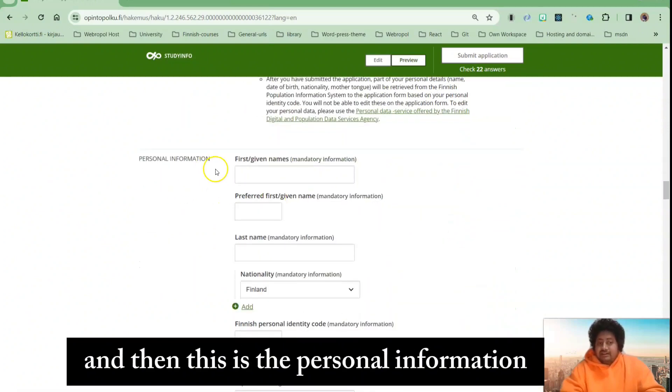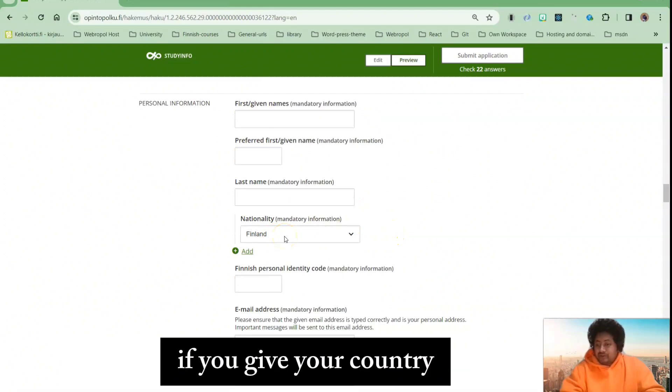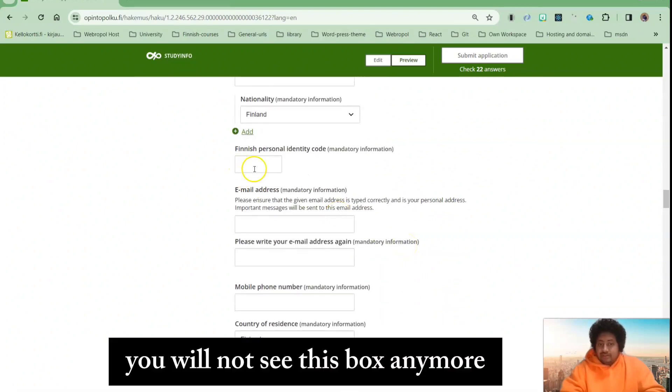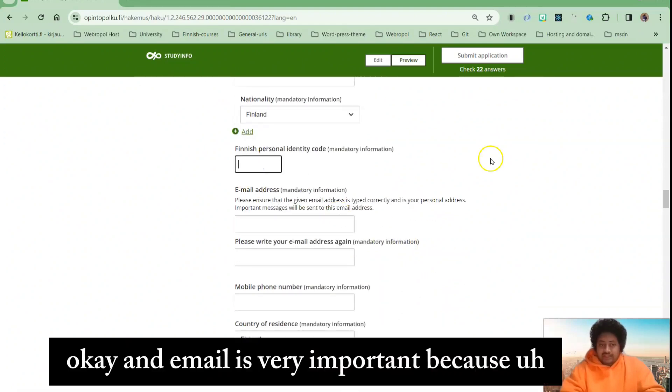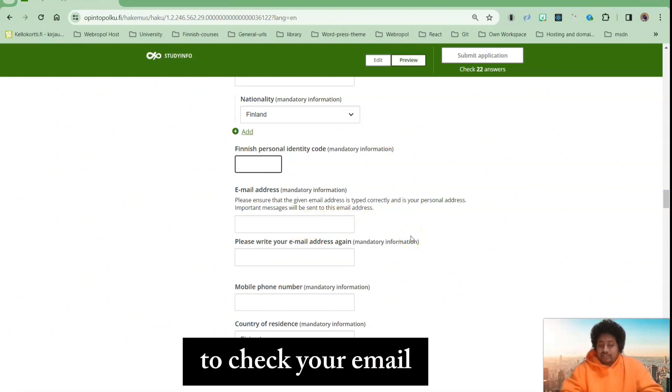Then you need to fill up your personal information. If you enter your nationality, that country box will not appear anymore. The email is very important because the link to your application will be sent to your email, so make sure to check your email.